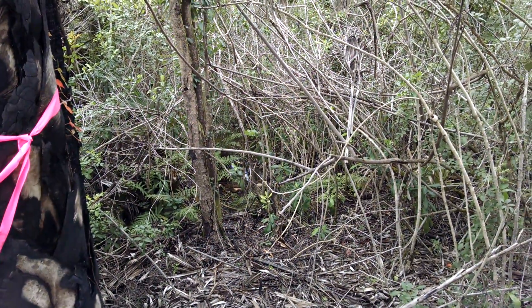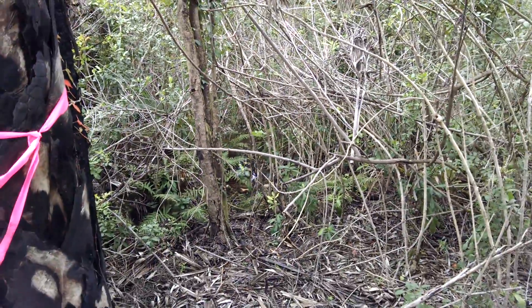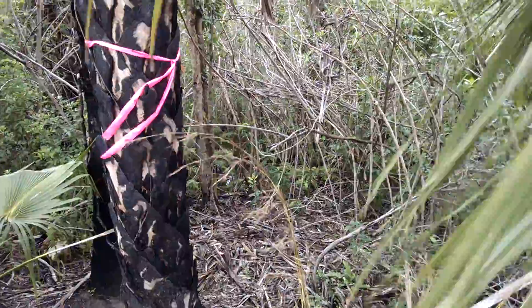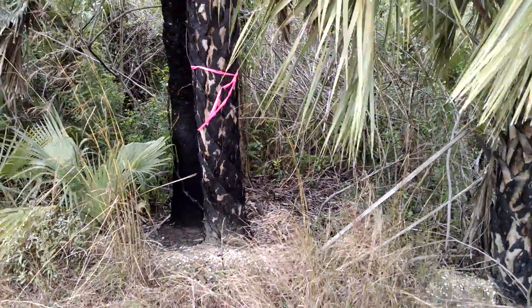Can you see the water in there? Let's see if we can focus in. Yeah, there's water in there — it's rather low. This is right after that big El Niño event that we had, with some record January water levels in the swamp.